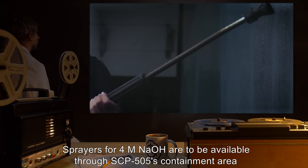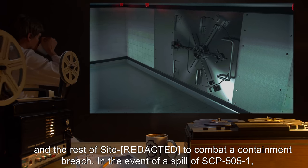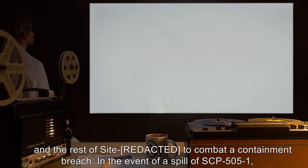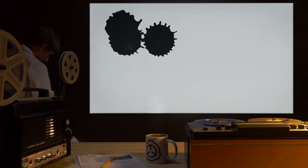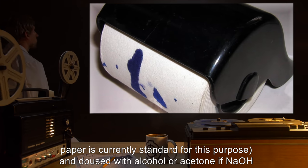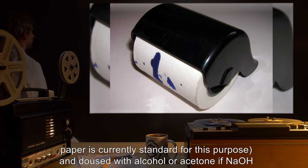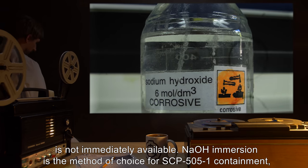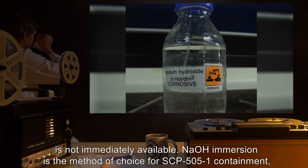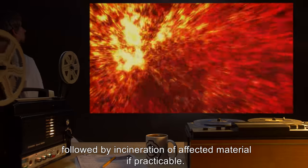Sprayers for 4M NaOH are to be available throughout SCP-505's containment area and the rest of the site to combat a containment breach. In the event of a spill of SCP-505-1, the affected area should immediately be covered with an absorbent material. Commercial blotting paper is currently standard for this purpose and doused with alcohol or acetone if NaOH is not immediately available. NaOH immersion is the method of choice for SCP-505-1 containment, followed by incineration of affected material if practicable.